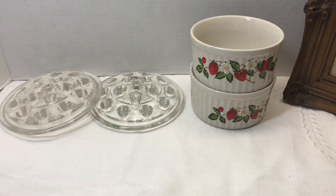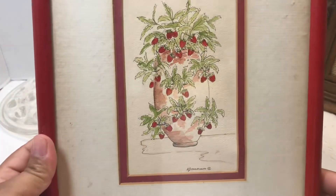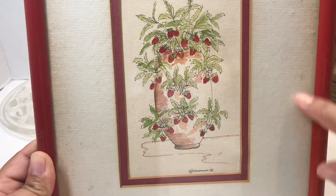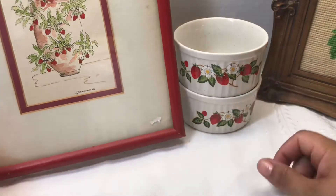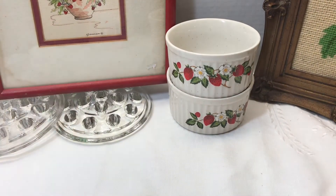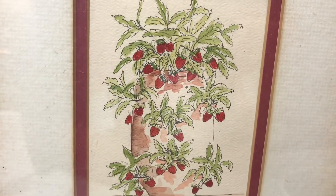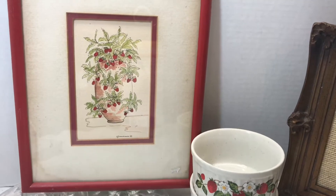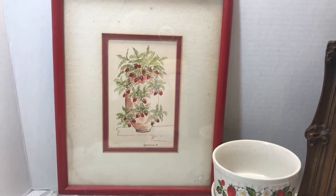I also picked up this watercolor here in a frame. It does look like it has a little bit of moisture damage, but I'm probably gonna hang this in my kitchen. I'll dust off the inside, maybe get a new mat — something brighter and whiter. I just thought it was pretty unique. Even though it is a hand-painted strawberry piece, it's done in watercolor, which I just liked. I was drawn to it. I think it was either two or three dollars.